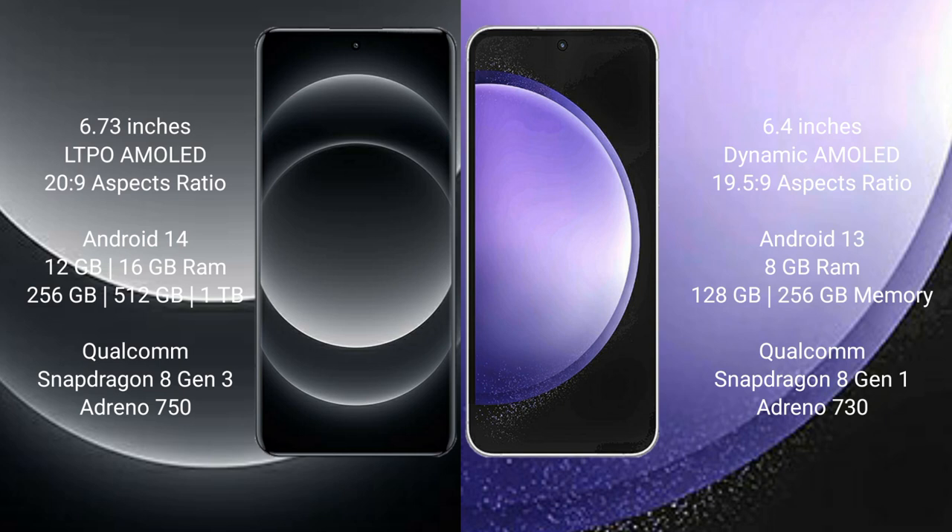Xiaomi 14 Ultra runs on the Android 14 operating system. Samsung Galaxy S23 FE runs on the Android 13 operating system.